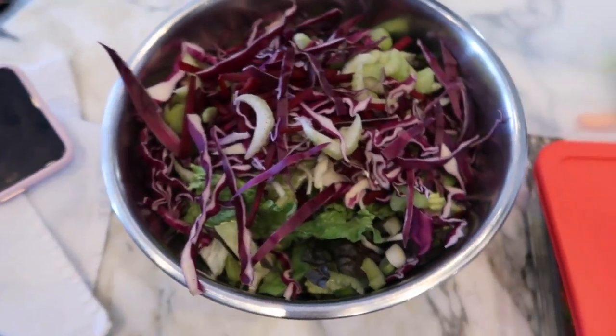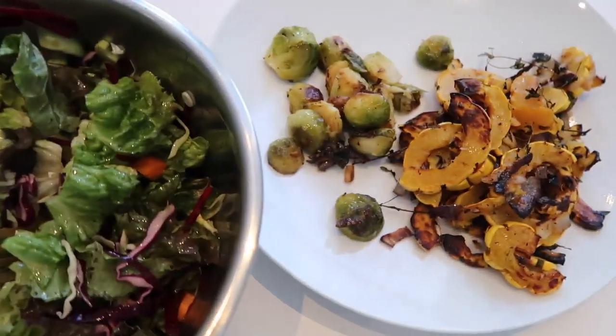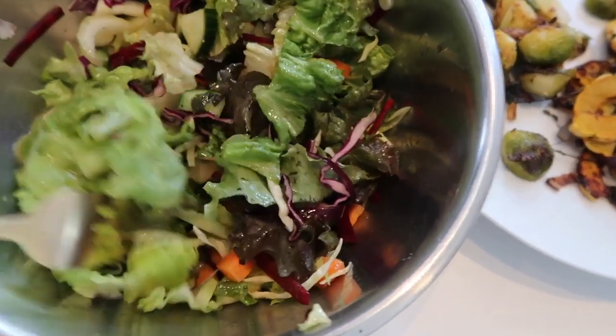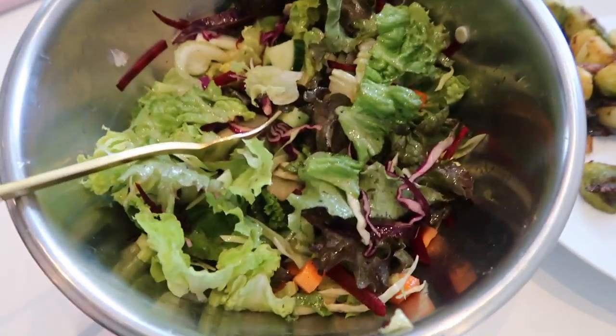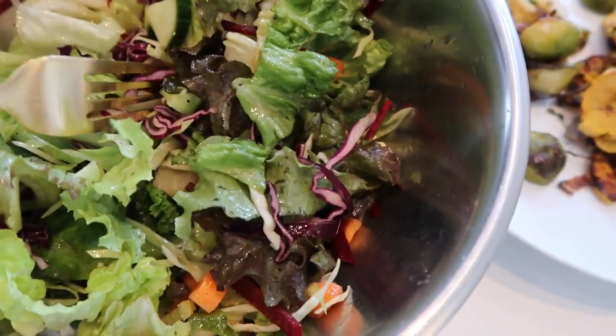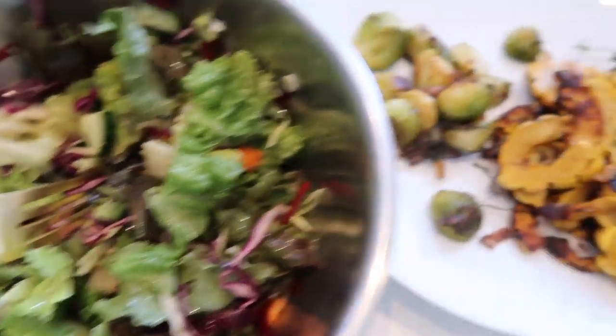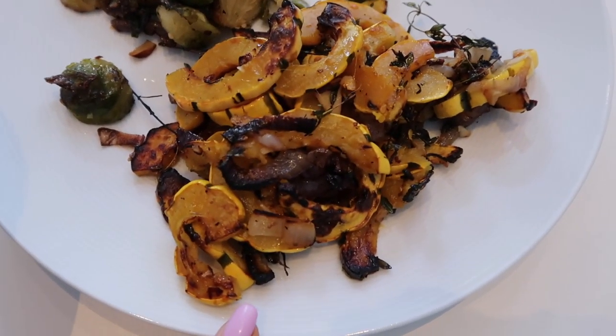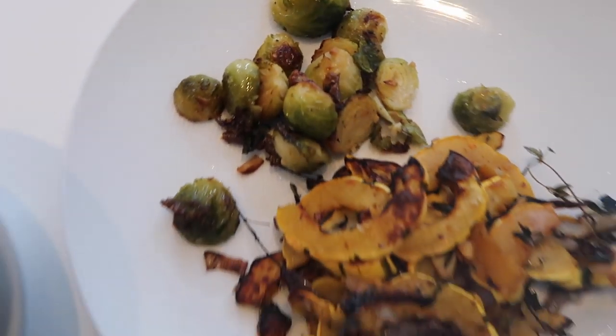I also have some leftover steamed garlic brussel sprouts, so I'll have that as well — that will be my lunch. It's 12:15, so I'm going to have my vitality salad, which is a minimum of nine raw vegetables. I'll eat about half of it first and then start with my starches: the delicata squash and the brussel sprouts.